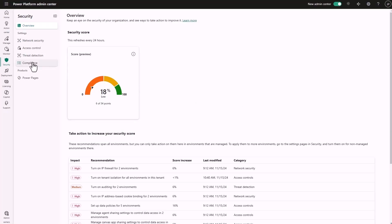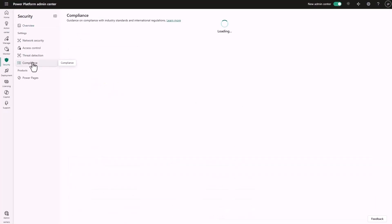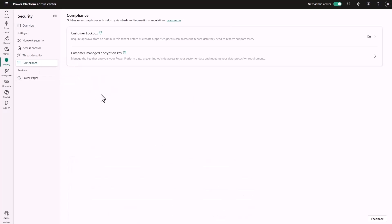Next I'll check out compliance. Here I'll confirm that customer lockbox is enabled. This ensures Microsoft support needs explicit admin permission to access data when troubleshooting, sharing our patients' utmost privacy.